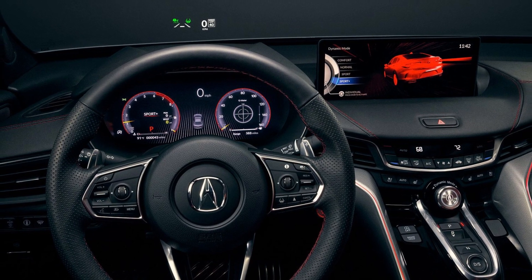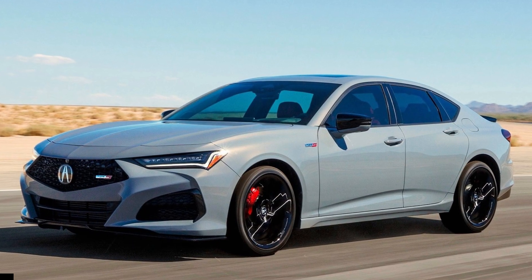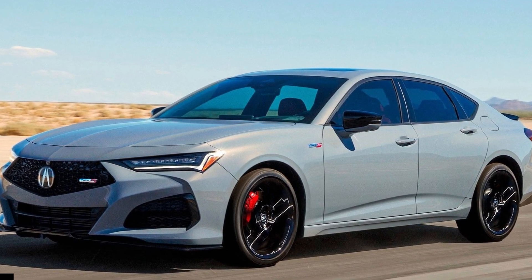Inside the Type S, a head-up display and surround-view camera are now standard. The hand-built TLX Type S PMC edition will also return for 2024.